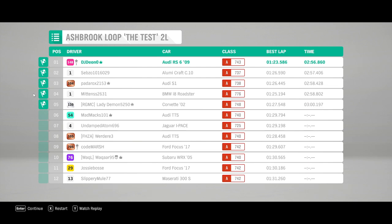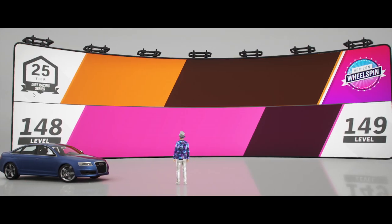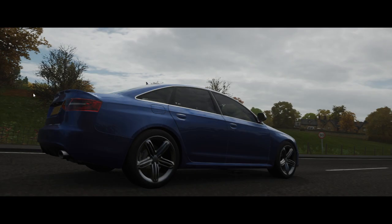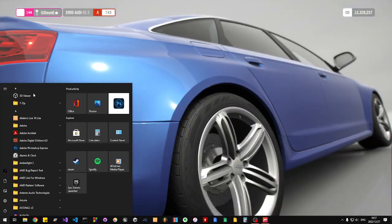Let's see how it does. Two minutes, 56 seconds, 0.8 — so relatively quick for a class A, but it can do better for sure. Weight reduction, a change of suspension, change of tyres — it should be pretty good. It's got a strong engine.